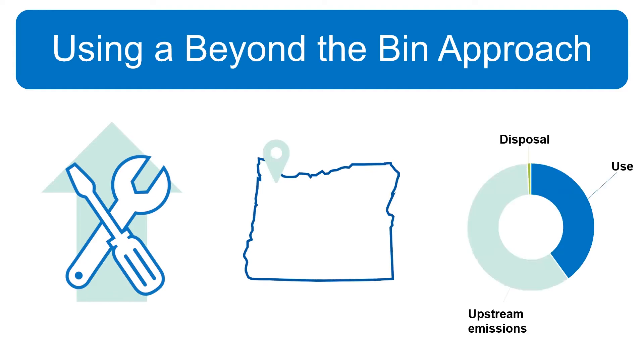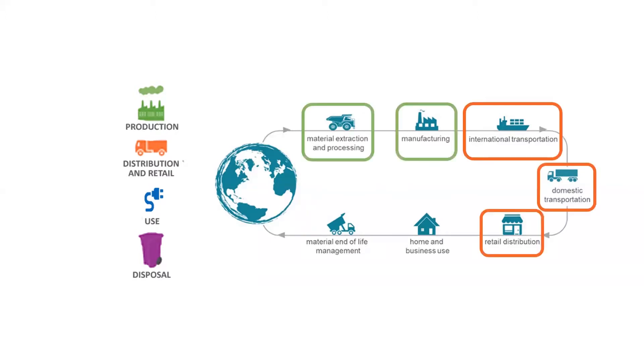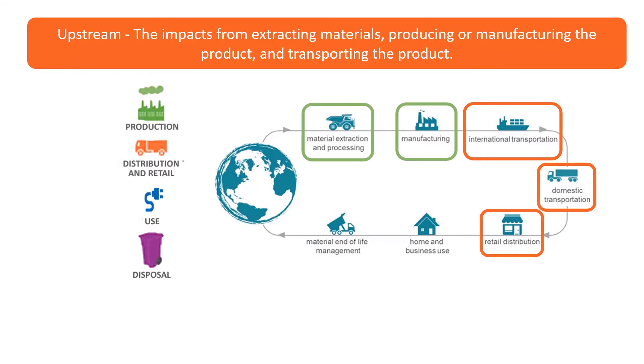Most resources are used and most environmental damage occurs upstream during the production phase. When I say impact, I'm referring to the resources and energy used to make the product. Most of the impact of a product occurs before you even buy it — in the production steps and in the distribution and retail steps. These steps are referred to as upstream impacts, which come from extracting materials, producing or manufacturing products, and transportation. Then, of course, we have the use of the product.